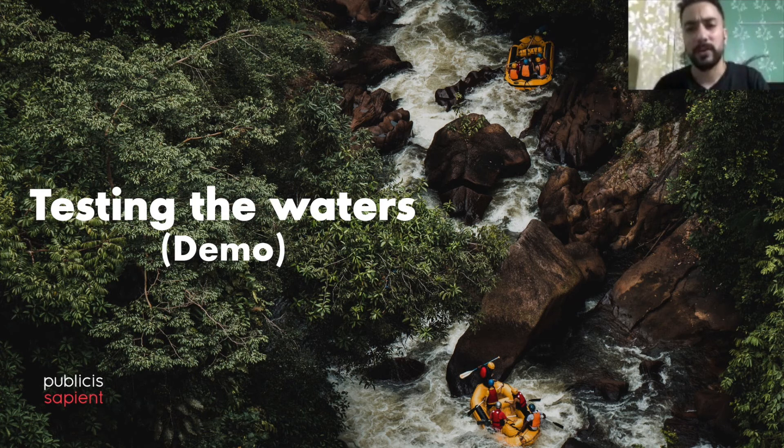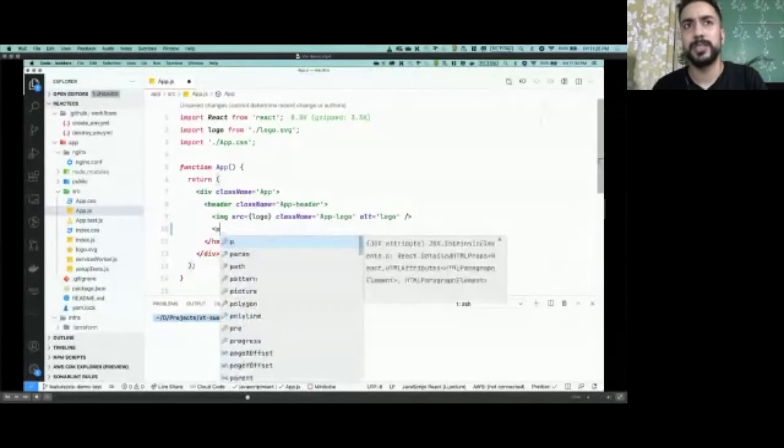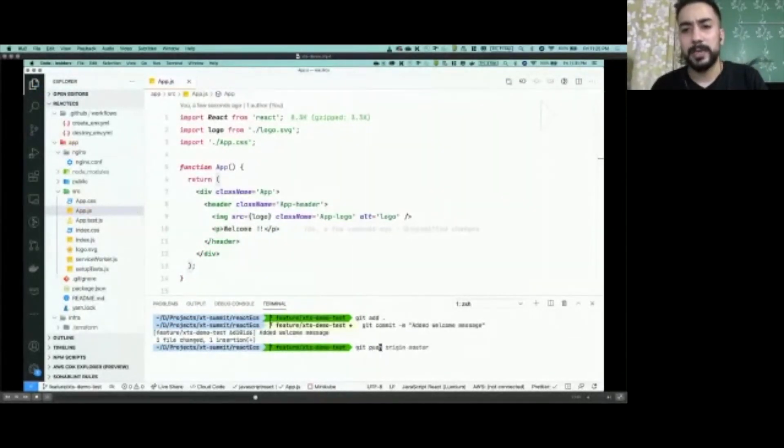After understanding the key components of Terraform, Monica and Claire tried to replicate their current architecture and created a sample React app to test. They scaffolded the app using a template and added a simple change to it, as you can see on screen. The change is then pushed and a pull request is created.